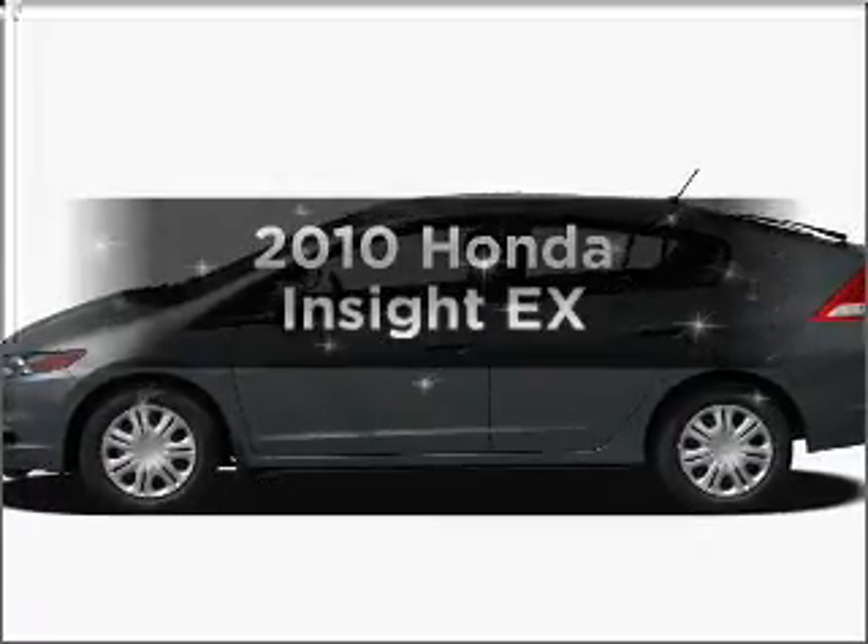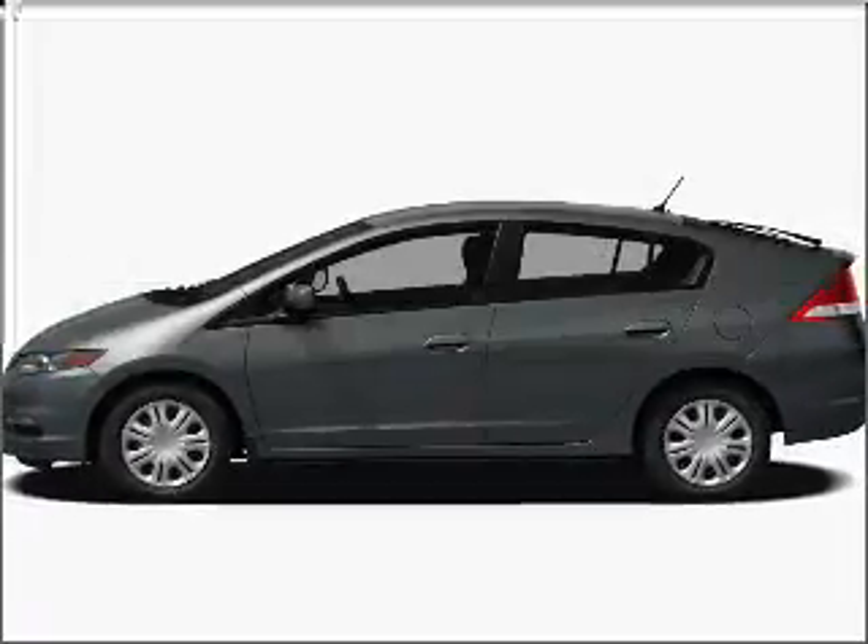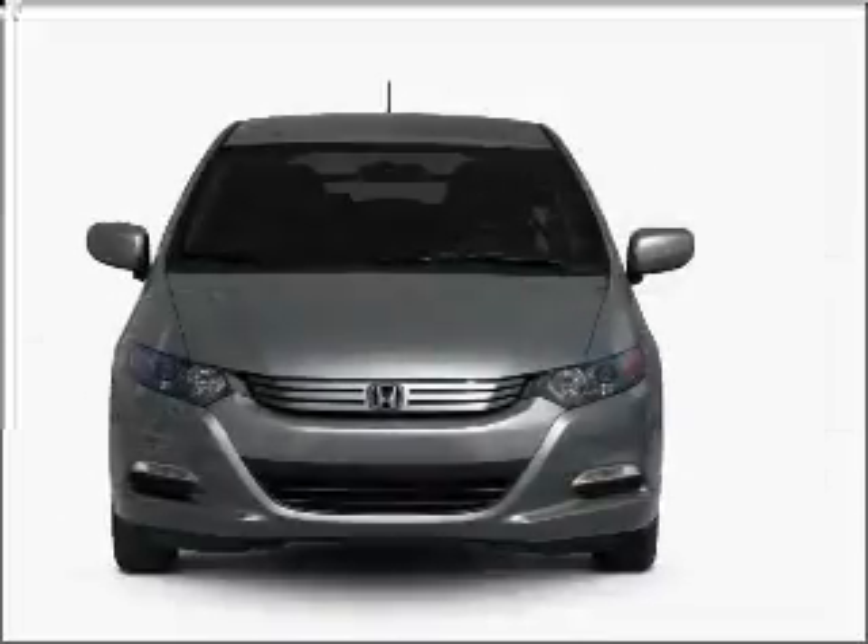Imagine yourself in this 2010 Honda Insight. If you're looking for a first-rate auto, this one could be yours today.